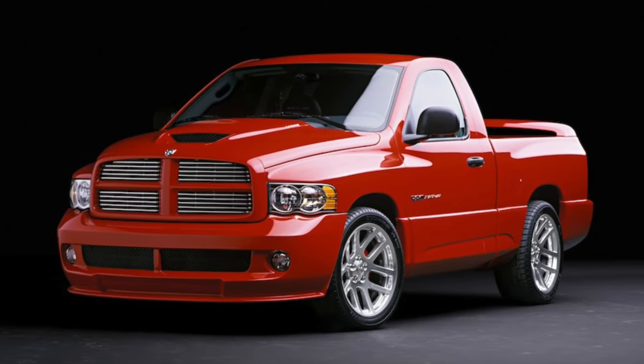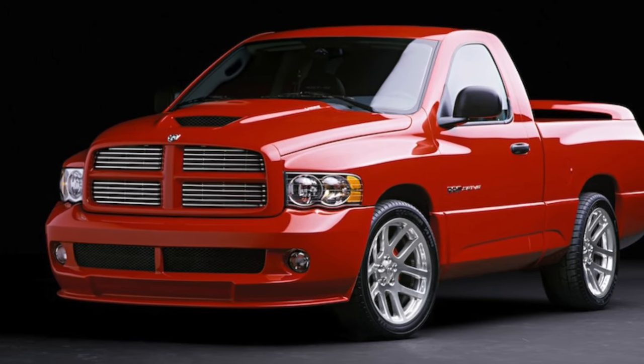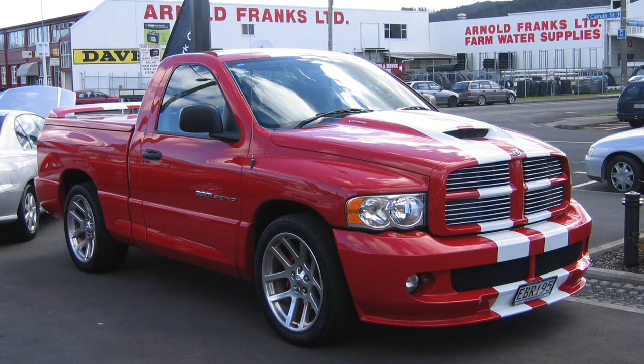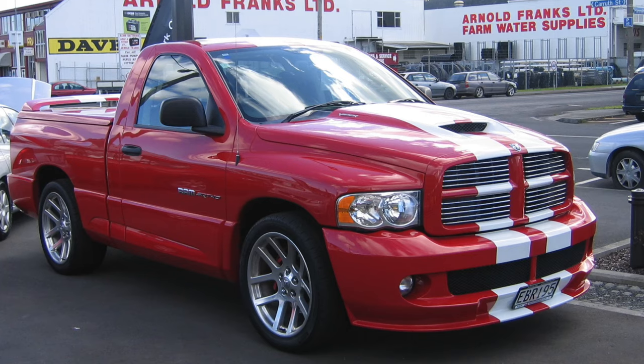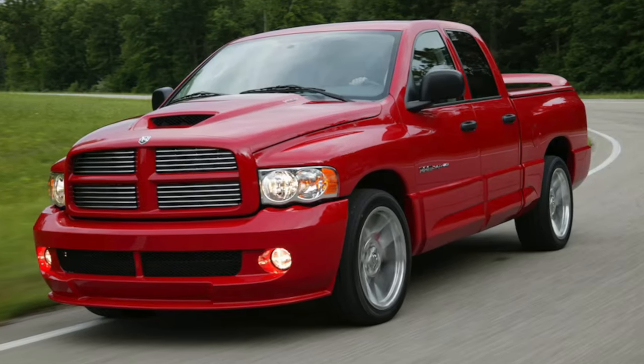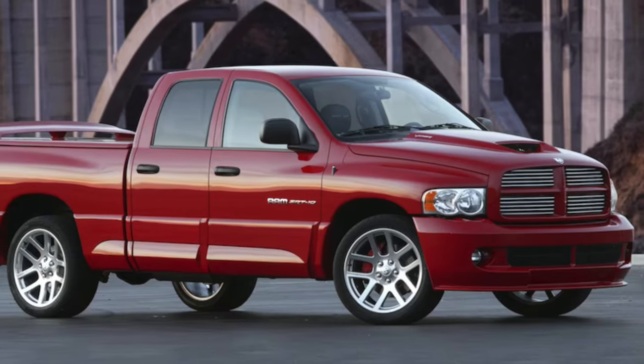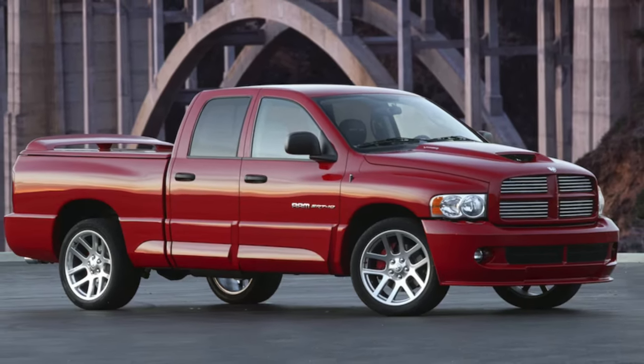Sometimes things don't go according to plan. Despite its impressive performance and undeniable swagger, the SRT10 was ultimately cancelled, leaving behind a legacy that is as short-lived as it is unforgettable. Even though the SRT10 may have left the stage sooner than expected, its impact on the world of high-performance trucks is undeniable.